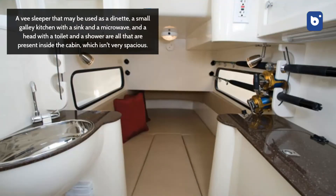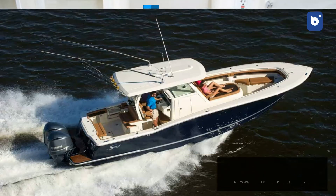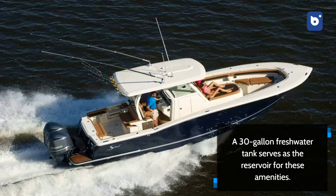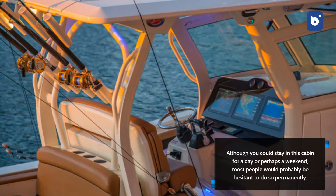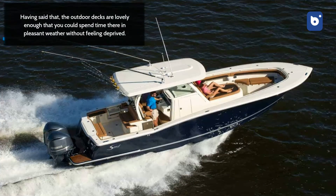A V-sleeper that may be used as a dinette, a small galley kitchen with a sink and a microwave, and a head with a toilet and a shower are all present inside the cabin, which isn't very spacious. A 30-gallon freshwater tank serves as the reservoir for these amenities. Although you could stay in this cabin for a day or perhaps a weekend, most people would probably be hesitant to do so permanently. The outdoor decks are lovely enough that you could spend time there in pleasant weather without feeling deprived.